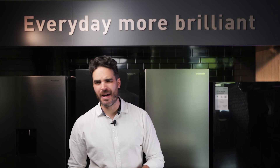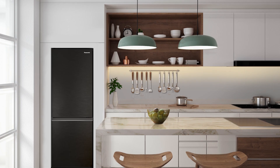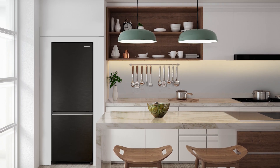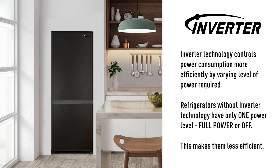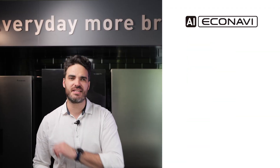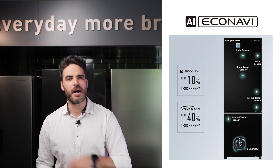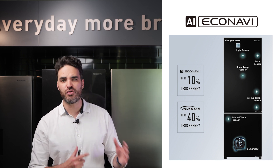Now let's talk about AI Econavi, Panasonic's unique energy-saving technology. Like many modern refrigerators out there, the BV361 uses an inverter compressor for more efficient power consumption with variable power control. What's unique to Panasonic though is AI Econavi uses sensors around the fridge to feed a microprocessor information about the environmental conditions and how you use your fridge.